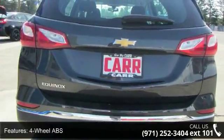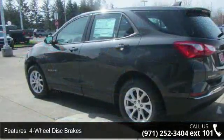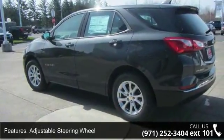Additional features include adjustable steering wheel, alarm, aluminum wheels, auto-off headlights, auxiliary PWR outlet, backup camera, and bucket seats.